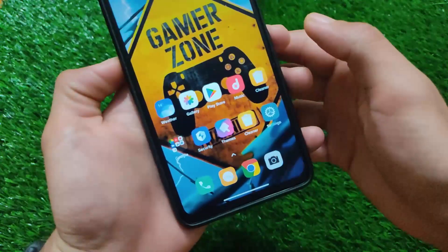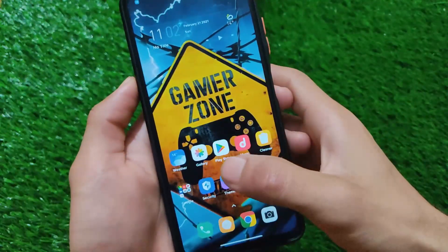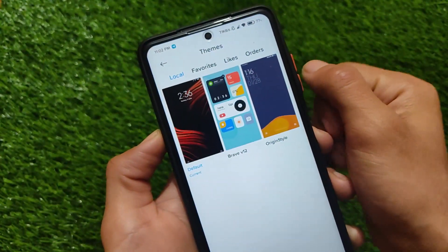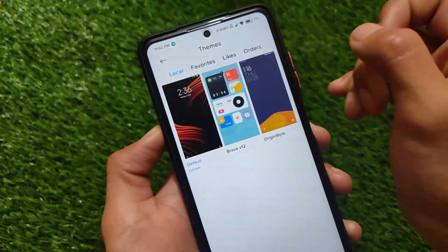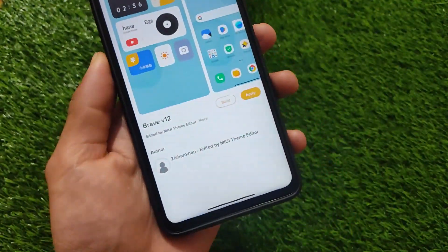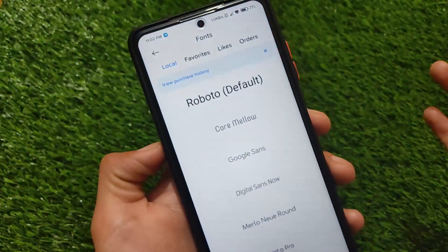The theme store comes with many wallpapers by default and smooth animations. It includes always-on display, which I'll talk about later. By default the theme looks standard, but you also get the Origin theme pre-installed. Third-party themes are also working perfectly fine.